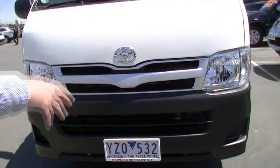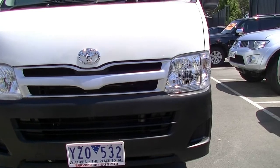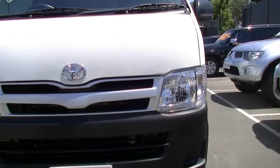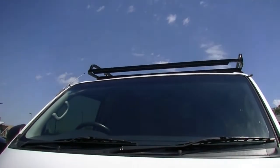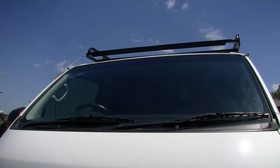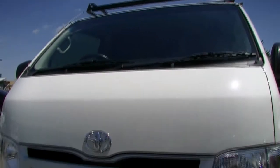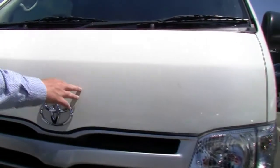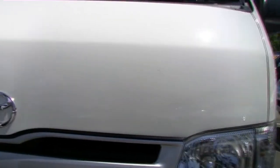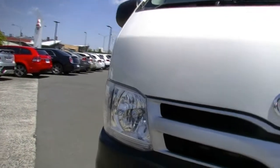We've got our nice big headlights there, our black bumper bar with our white number plates down below. We've got a nice big windscreen in the front and a fantastic tradesman-style roof rack on the vehicle. Having a look at the paint condition here, you can see there's been some minor stone chips on the front that have all been touched up — nothing substantial, but they have been there.